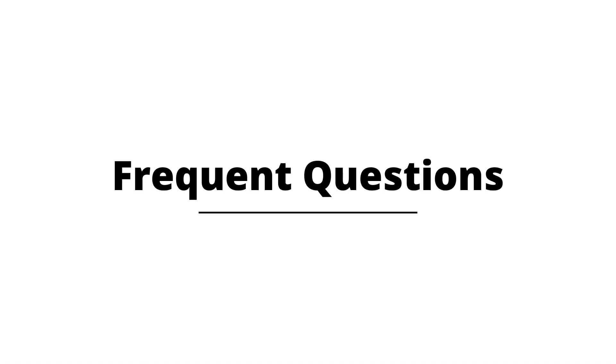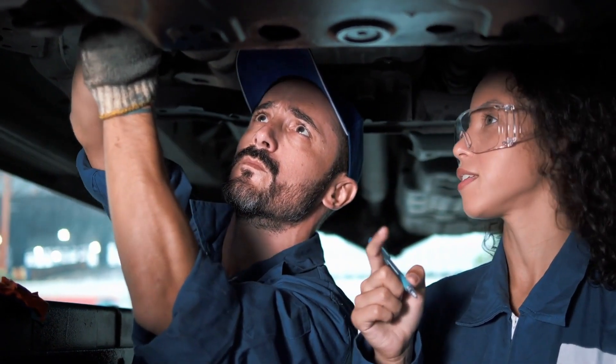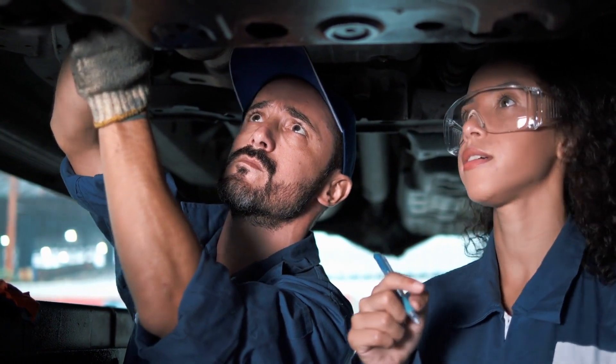Can you drive a vehicle with code P0741? In general, the vehicle can still be driven with the P0741 error code. However, it is important to address the fault as soon as possible to prevent further damage to the transmission and ensure optimum vehicle performance. It is recommended to seek the assistance of a specialized transmission technician to make the necessary repairs.